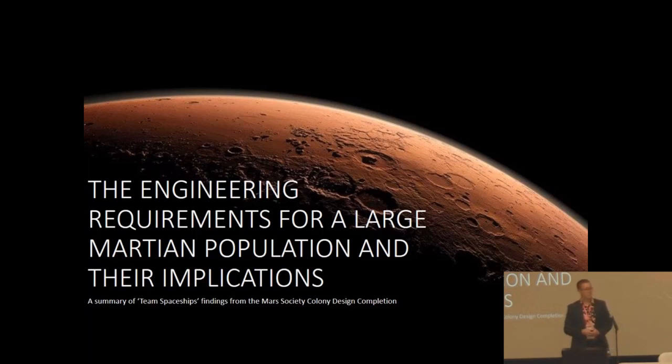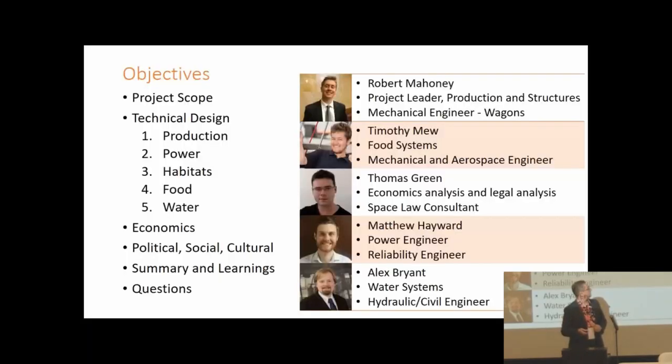Welcome to our presentation on the engineering requirements for a large Martian population and their implications. I'm Rob Marnie, the project leader for our group, involved in production and structures design. Today I'm joined by my colleagues Tim and Tom, who were involved in the food system design and the legal and economic systems respectively.